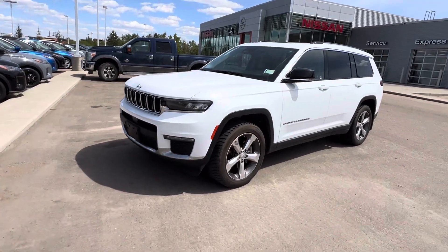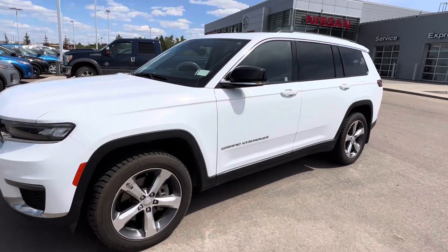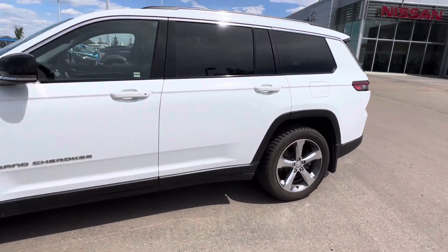Coming over to the side here, beautiful 20-inch silver alloy wheels, giving it that luxurious executive look to it. And then you've got your black mirrors here with your LED strip light inside the mirror there.